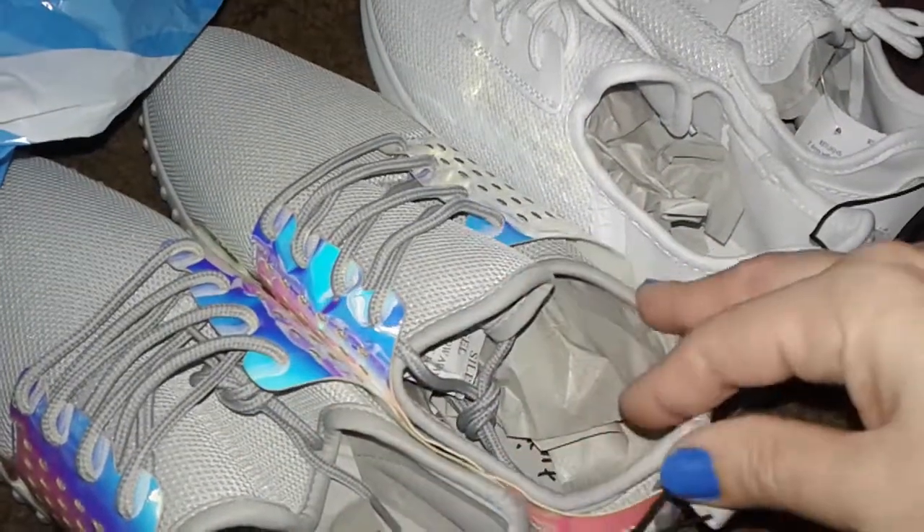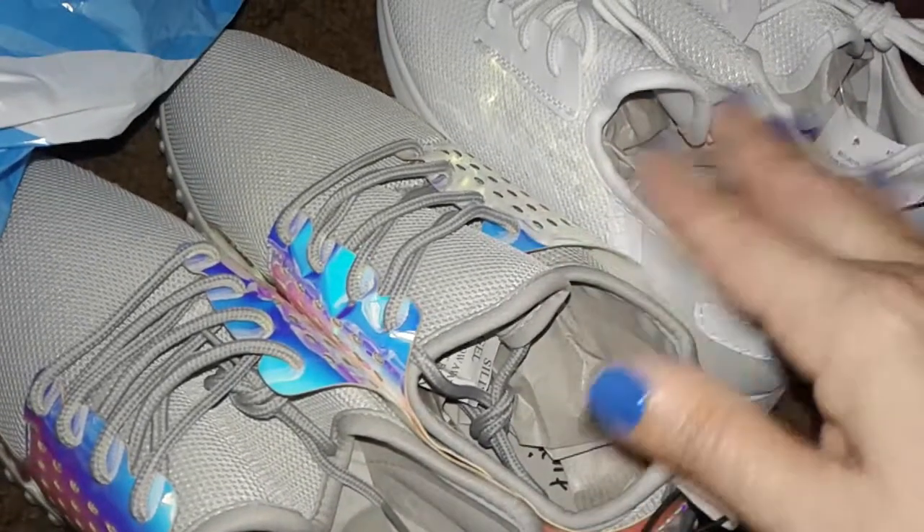So instead of paying $13 each, they came out to $10 each. So if you buy two shoes, they're $10 each, so it'll be $20.